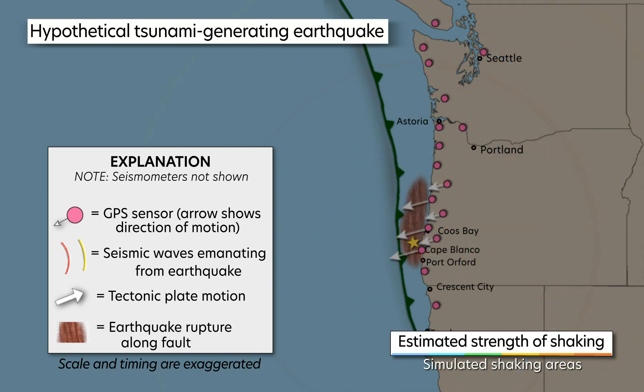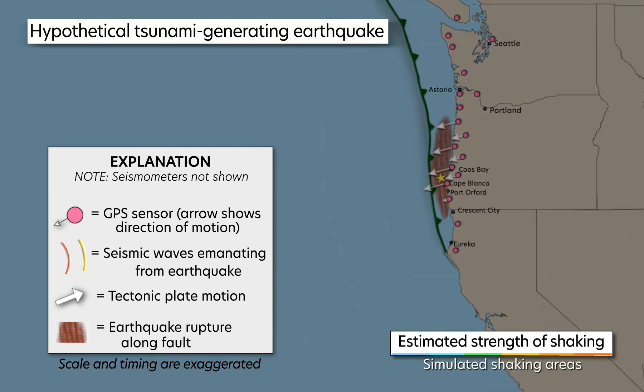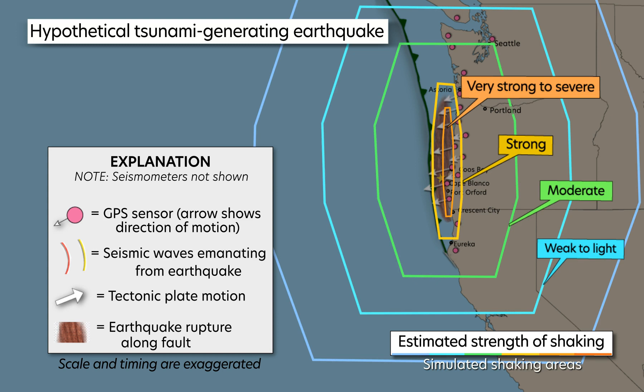Modeling shows that as the rupture continues and grows, expanding polygons indicate a much larger expected area of shaking, which will result in many more people being notified to take a protective action such as drop, cover, and hold on.